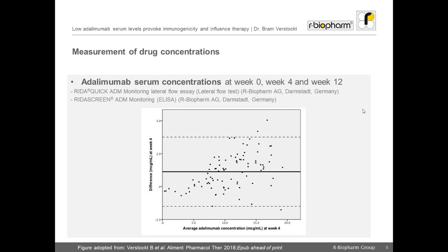We postulated that proactive monitoring may benefit most from the availability of a rapid drug test, which allows for immediate dose adaptations. Therefore, we measured drug concentrations using the RIDA-Quick ADM monitoring test, a rapid test that yields adalimumab concentrations in only 20 minutes. This rapid test was shown to correlate perfectly with the standard ELISA technique, the RIDA-Screen ADM monitoring.